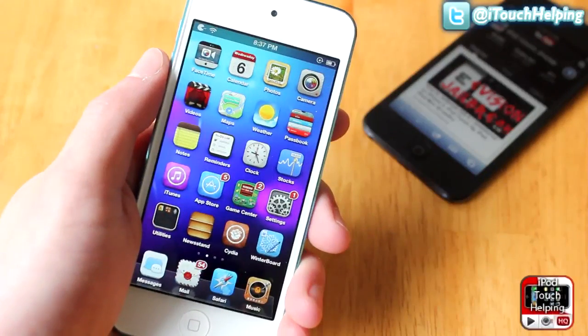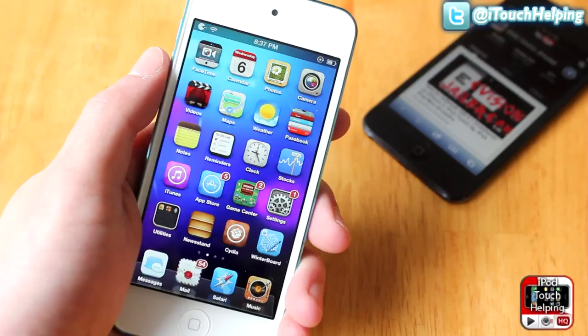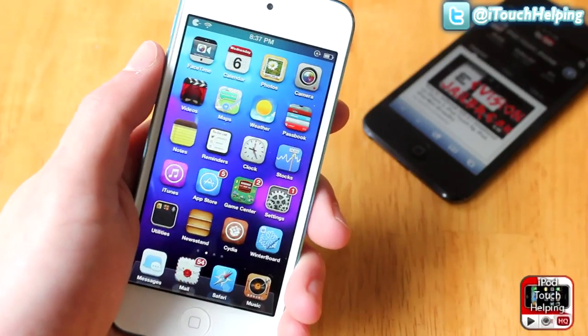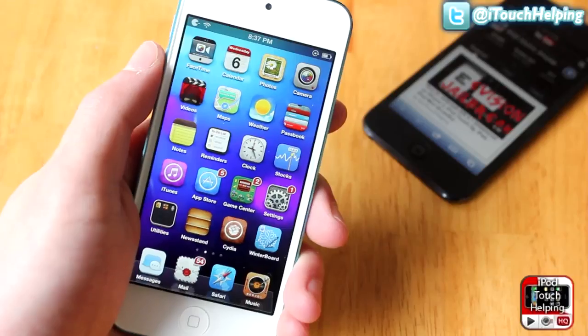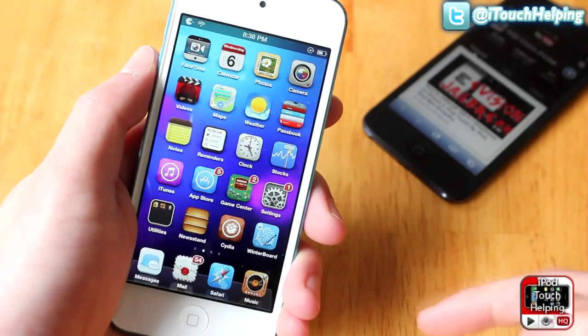Hey it's iPod Touch Helping here and in today's video I've got some must-have applications and tweaks to download from Cydia after the evasion jailbreak. I'm not going to be showing you guys a whole bunch of different apps, but these are some of the ones that I just had to get right away after the jailbreak.